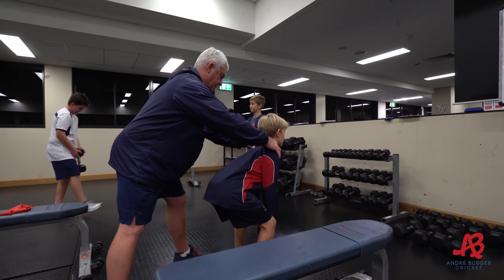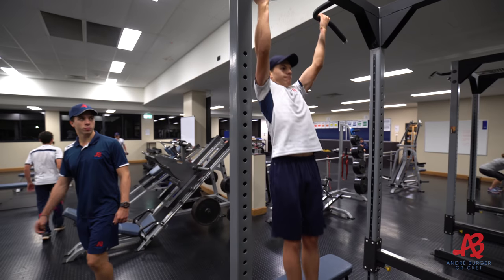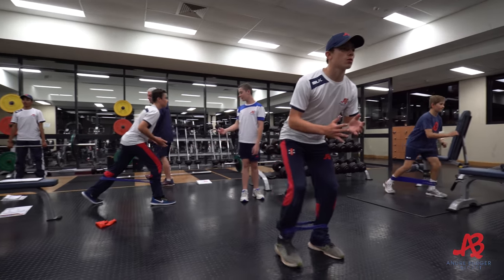The strength aspect is really, really important. We're teaching them how to move but we're also getting them stronger in those movements as well. It has transfer to all different sports, especially cricket.